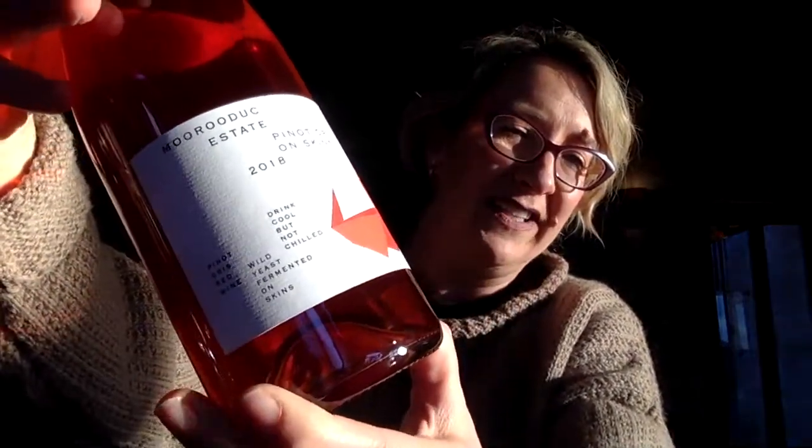Today we're going to be tasting some Pinot Gris. You might say we did Pinot Gris last week - how boring - but it's not boring. It's really exciting because this is a completely different Pinot Gris. This is, as you've seen from the pictures, my beautiful Pinot Gris on skins. Look at that - 2018. Gorgeous colour. It's particularly lovely when the sun shines through it.